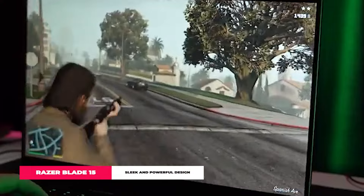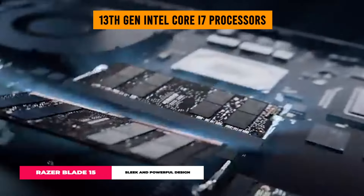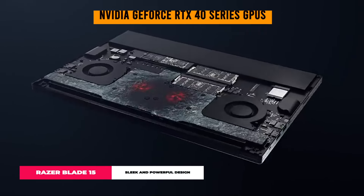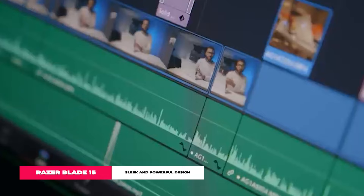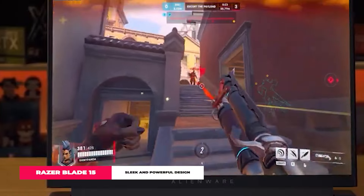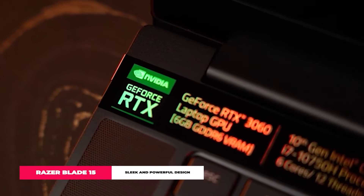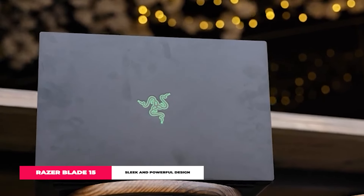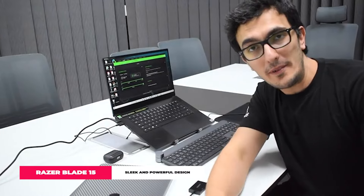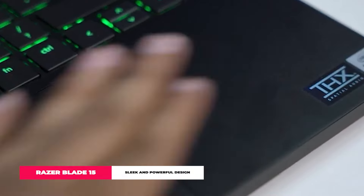Performance beast. Under the hood, it's beastly — we're talking 13th Gen Intel Core i7 processors and NVIDIA GeForce RTX 40 series GPUs. This handles everything from epic gaming sessions to heavy-duty creative work without breaking a sweat, with 16 GB of DDR5 memory and a 1 TB M.2 SSD. With ray tracing and DLSS 3, games look so real you might just forget they're not. And the vapor chamber cooling system keeps things cool so you can push the limits without any thermal drama.